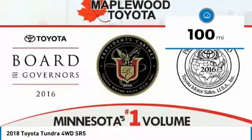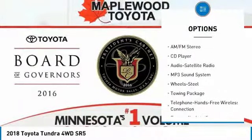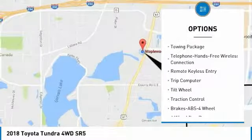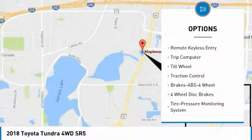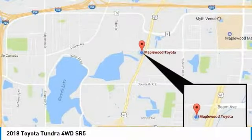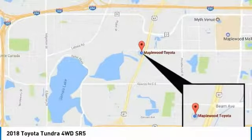Here are some of this vehicle's great options: four-wheel drive, traction control, anti-lock braking system, air conditioning, Bluetooth wireless data link for hands-free phone, power steering, cruise control, rear defrost, AM-FM stereo radio, and trip computer.